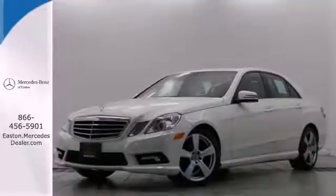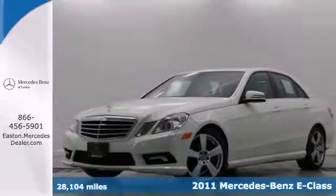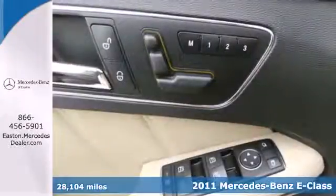Click the link below to schedule a test drive. It's a 2011 Mercedes-Benz E-Class — stylish and safe.